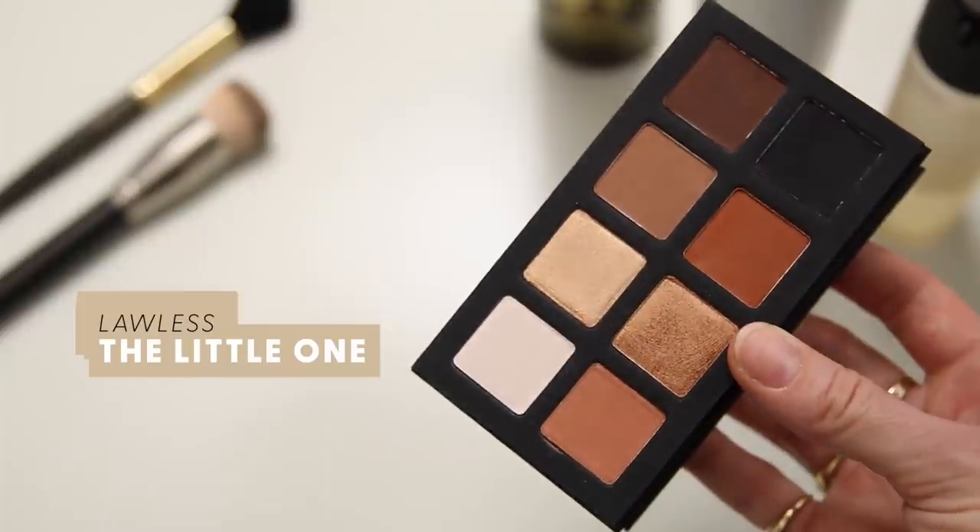I'm going to do my brows off camera and then be back for the eyes. Alright, brows are done — the caterpillars have appeared! Now I said I wasn't going to make any more palette purchases, however, I was in Sephora the other day and I saw this palette from the brand Lawless. I hadn't been very familiar with the brand, but I saw the Little One palette, and it really reminded me of my old beloved palette. It's very similar in look and style to the LORAC Pro Palette, which I used to love.